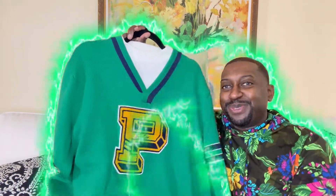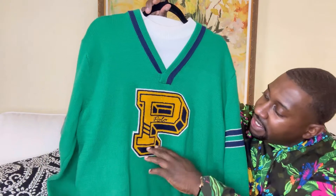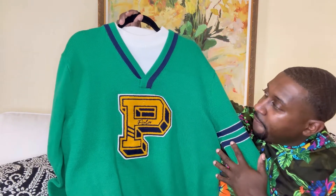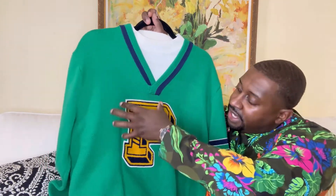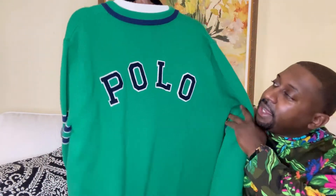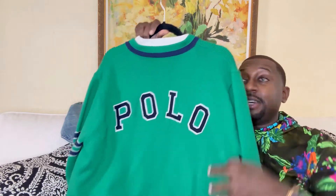Let me also show you the sweater. Check it out — nice Polo sweater with a huge patch that says Polo in the middle. I definitely love the attention to detail. I'll be styling it with a cream mock neck sweater to bring out the detail in both the sweater and the sneaker. On the back it says Polo, nicely stitched — a really nice touch.